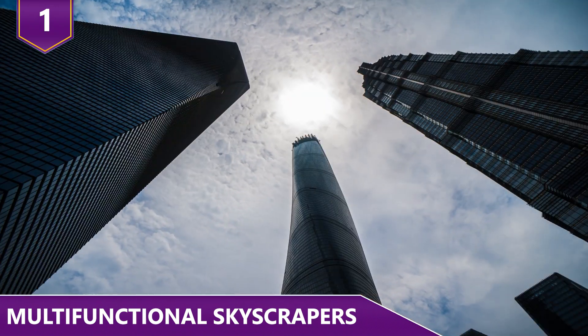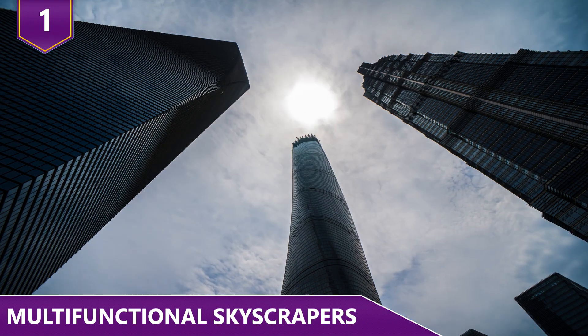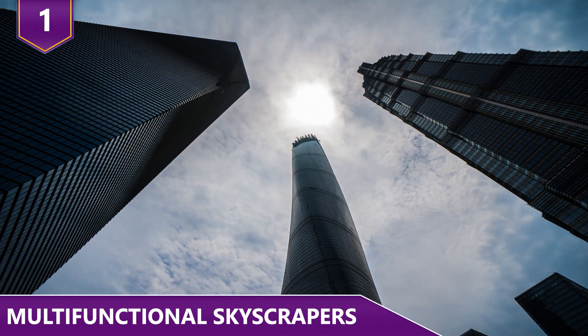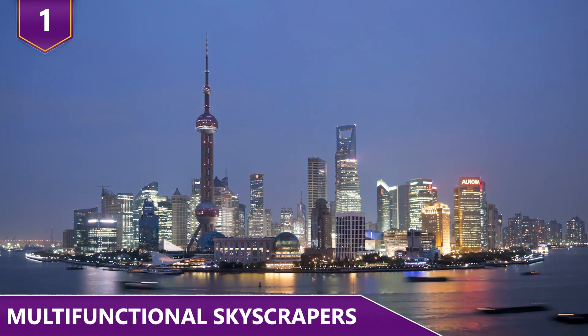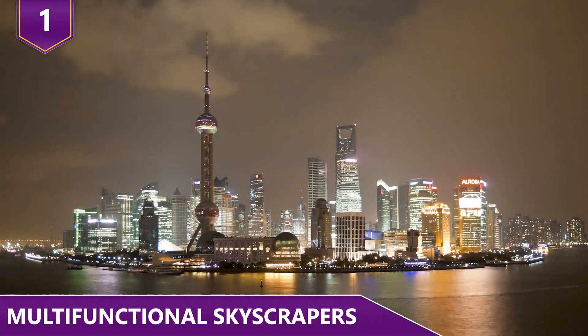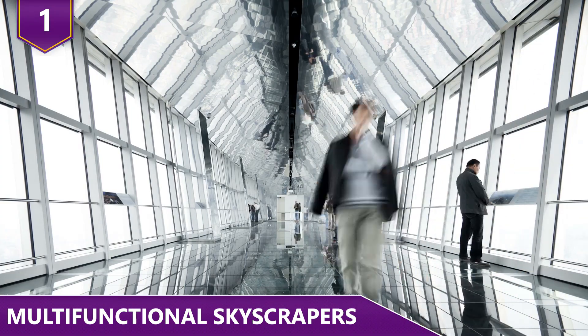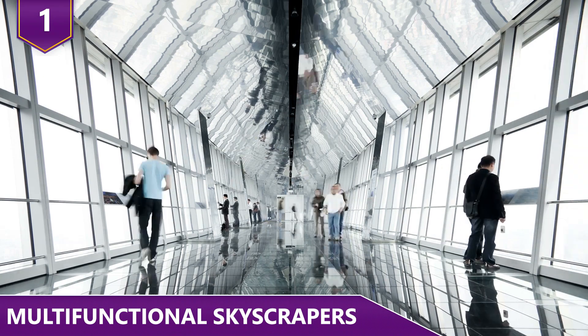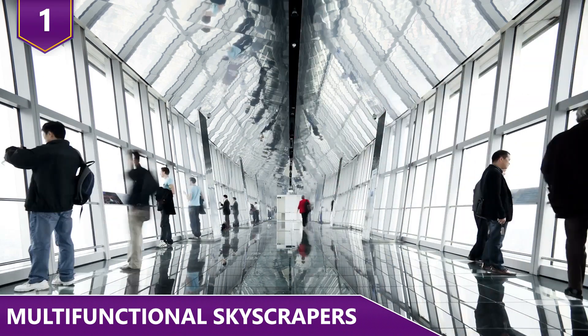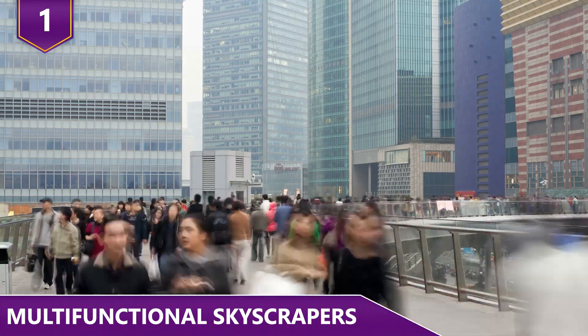Experts predict that there will be multi-functional skyscrapers looming over the horizon in Shanghai. The next skyscrapers may not look like skyscrapers at all. They'll be vertical cities, taking whatever form necessary to best provide for their occupants. The buildings will have floors for offices, shops, entertainment centers, educational centers, residential areas, and even manufacturing. This would allow people to live full lives without ever needing to leave the building.